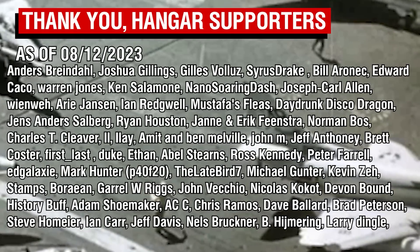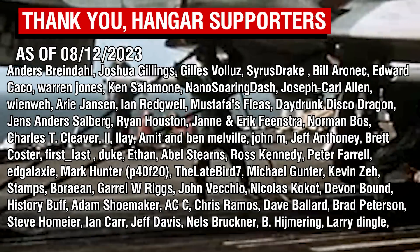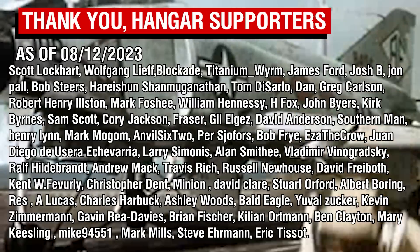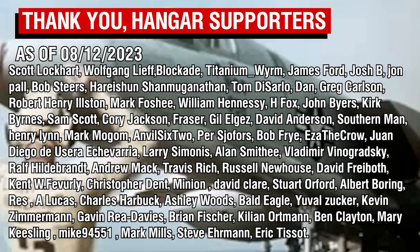As always, thank you all so much for watching, and a big thank you to the channel supporters over on Patreon. It's quite interesting how we see two-seat fighters fall in and out of favour multiple times over the decades, and perhaps that's a special topic worth discussing in the future.